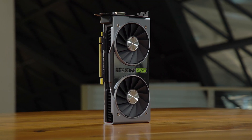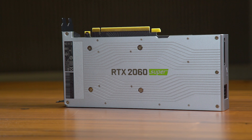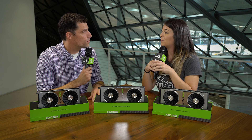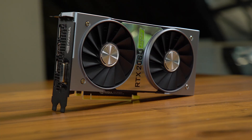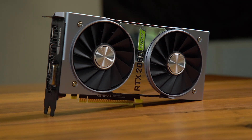The RTX 2060 Super has 7 teraflops of FP32 and 7 TOPS of INT32 — that's up from 6 on the original 2060. In addition, we've equipped it with more memory: 8 gigs of GDDR6, up from 6 on the original 2060. We also widened the memory bus to 256-bit, where the original 2060 had a 192-bit bus, which gives us over 30% more memory bandwidth. The 2060 Super is almost the same performance as the original RTX 2070, and that's at $399, so that's a pretty good deal.